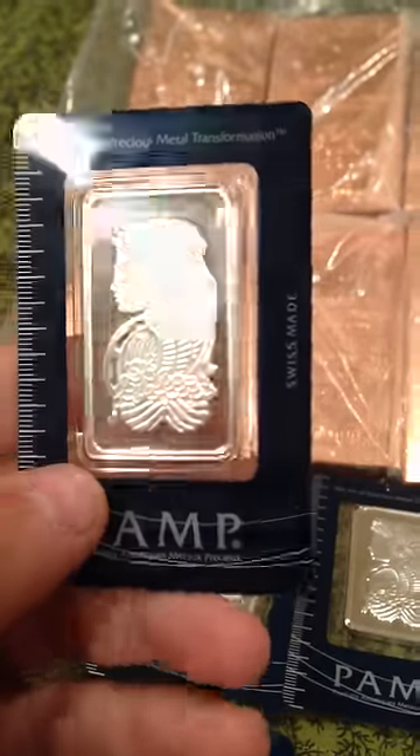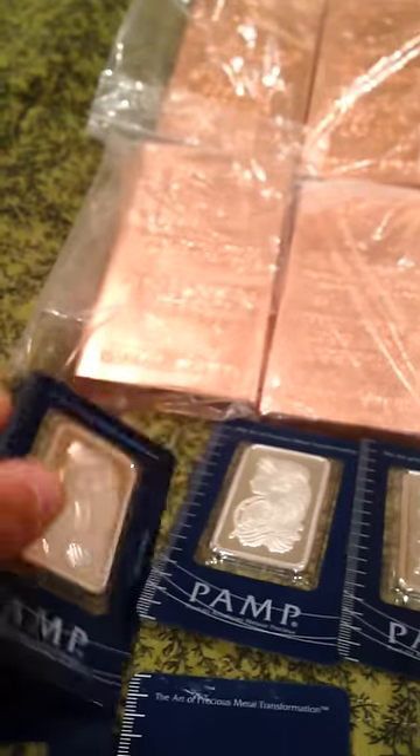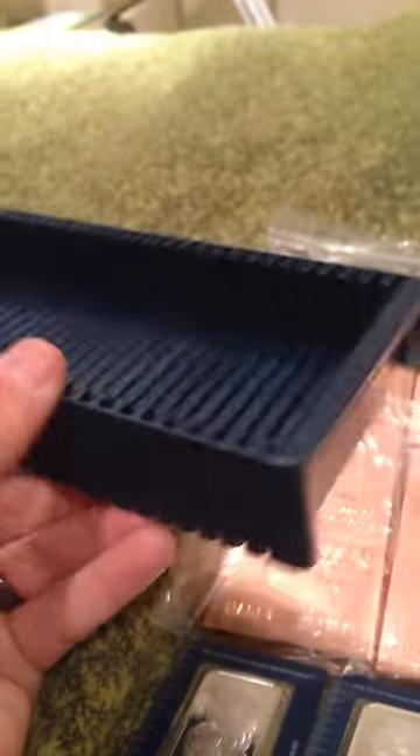I'm really starting to like silver. You all know what these are — classic Pamp, one ounce Troy bars. Great bars, I love them. I'm going to be filling up this entire Pamp box here, just full of them. Hopefully that will be filled within the next year. I've got three Pamp bars, as you can see.